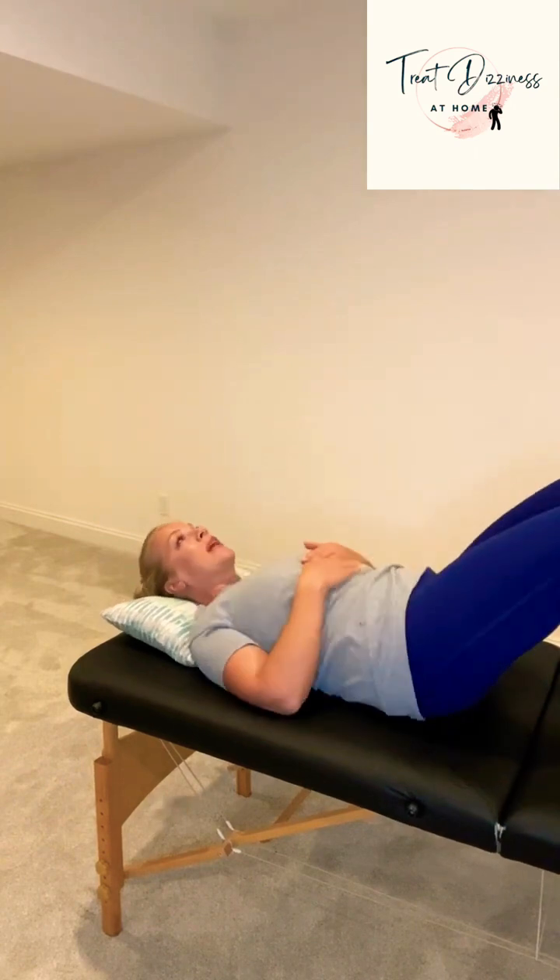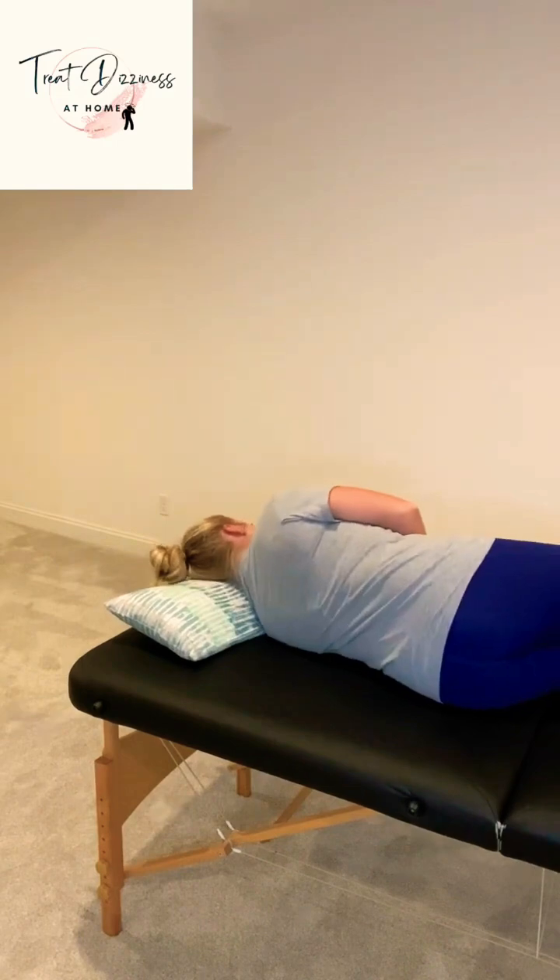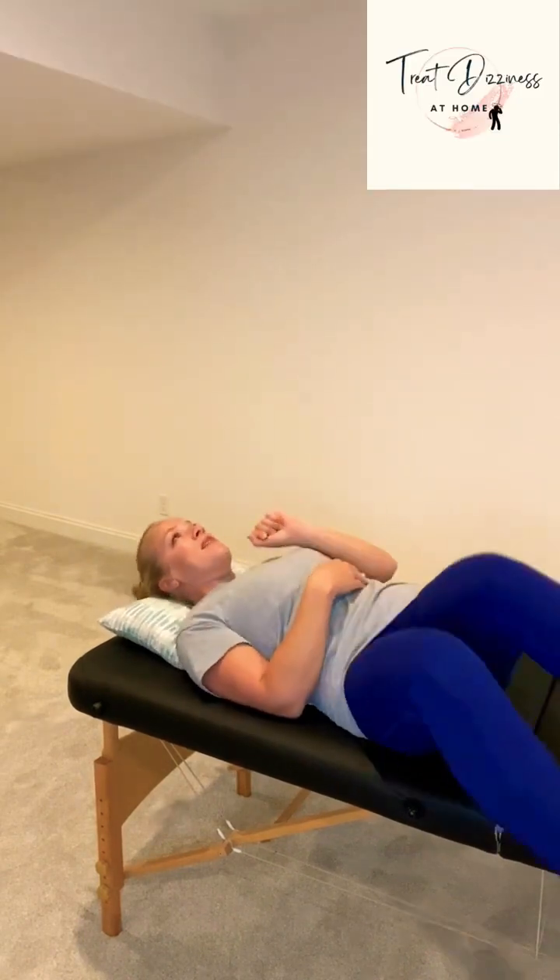Next, you're going to go onto your back. Wait for any dizziness to subside, and then repeat on the left side. Come back and then sit up.